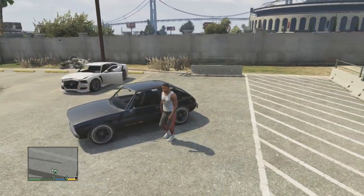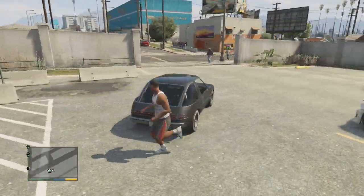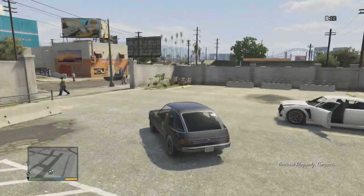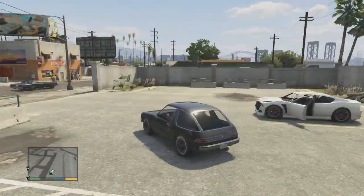Welcome to another Car Showcase episode. Today we have the Classy Rhapsody — we're going to be showcasing this today. It's a rather small car and it's got a funny looking back as well. The front looks alright. Let's see how this sounds.